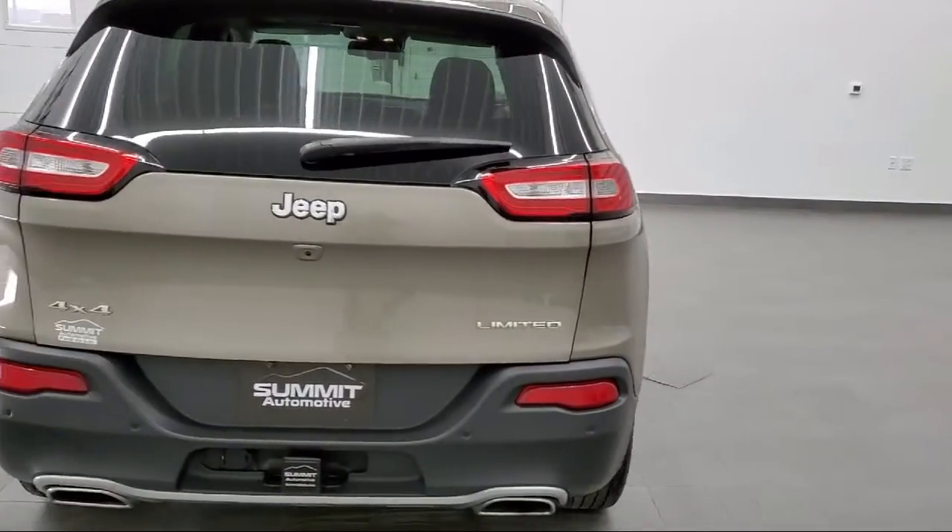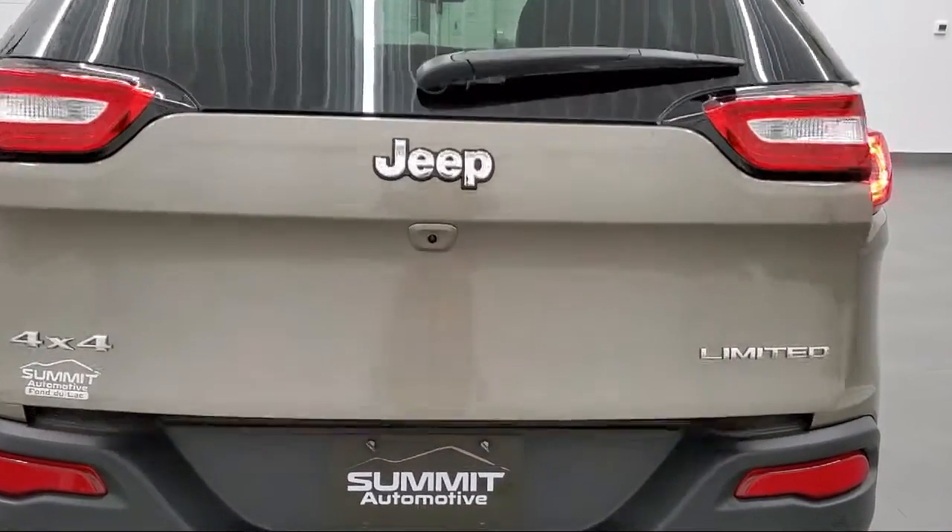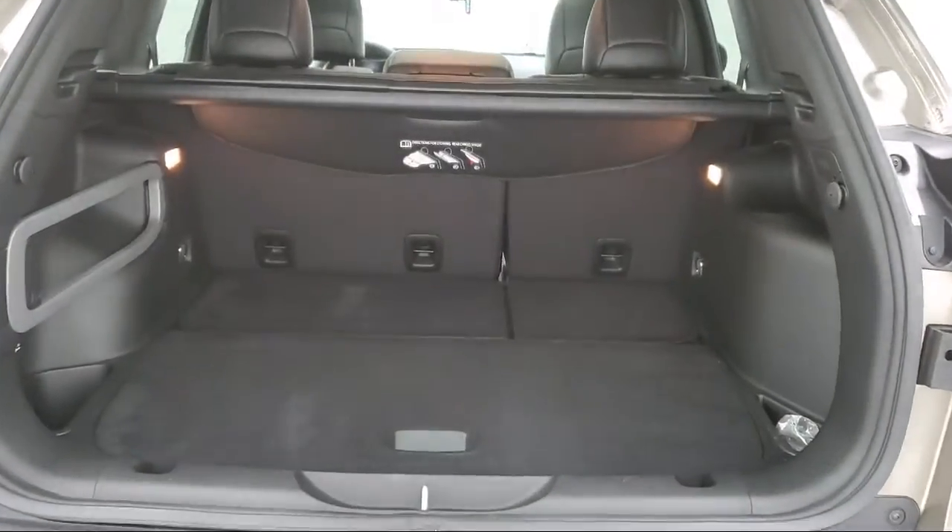It also features a remote start system, four wheel drive, heated front seats, leather seating, and has less than 25,000 miles on the odometer.